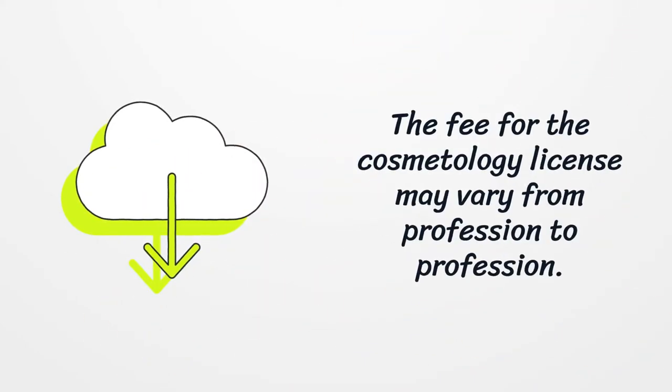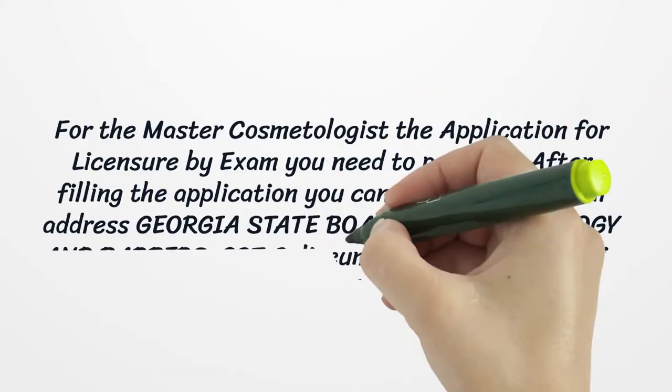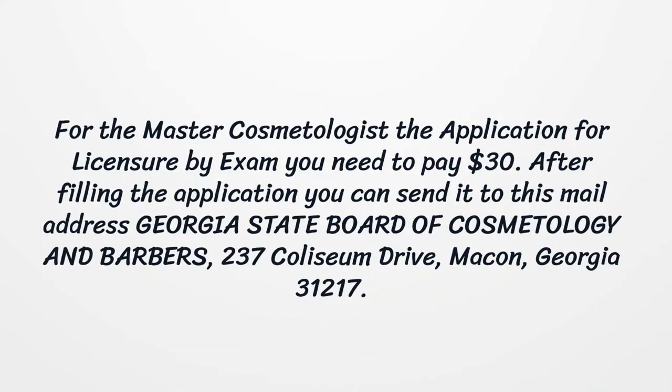The fee for the cosmetology license may vary from profession to profession. For the master cosmetologist, the application for licensure by exam requires a fee of $30.